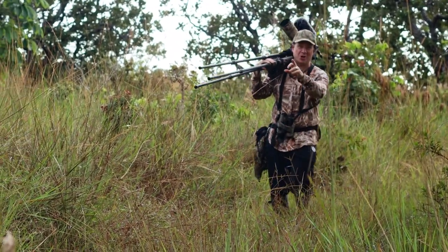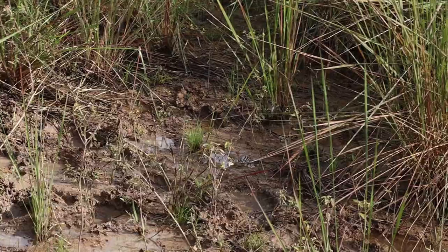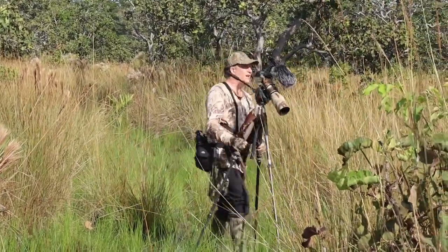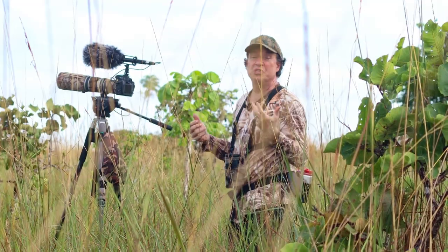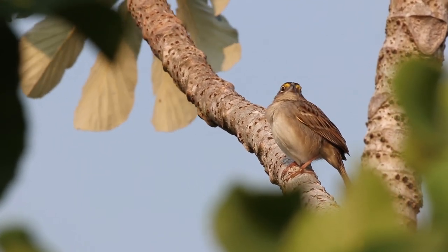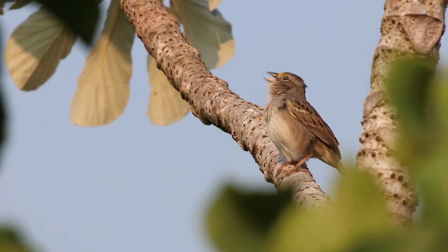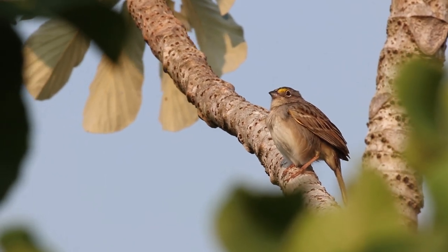I can hear blue-throated macaws up ahead. In the more open areas, you get species that are adapted to pure savannah. The most common is the grassland sparrow. Its song is indicative of the tropical savannah — a song type very particular to open grass areas that carries well through the landscape. It's the most common species you find in large areas of grassland.